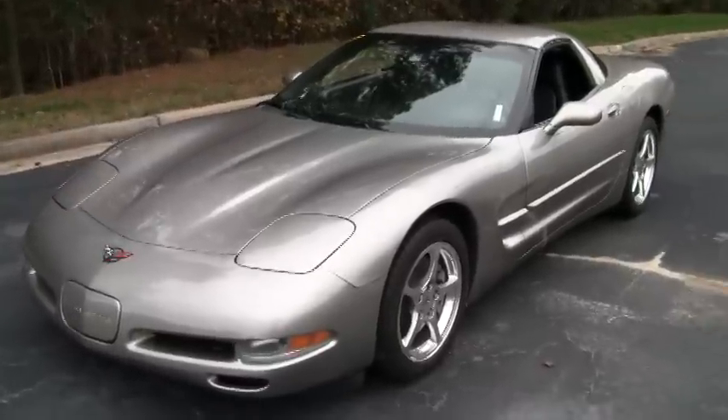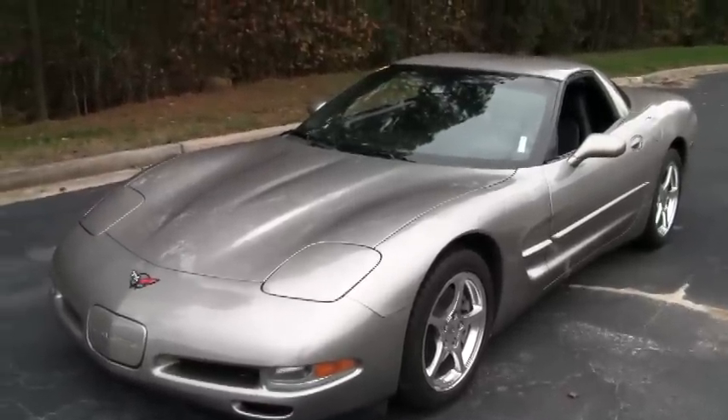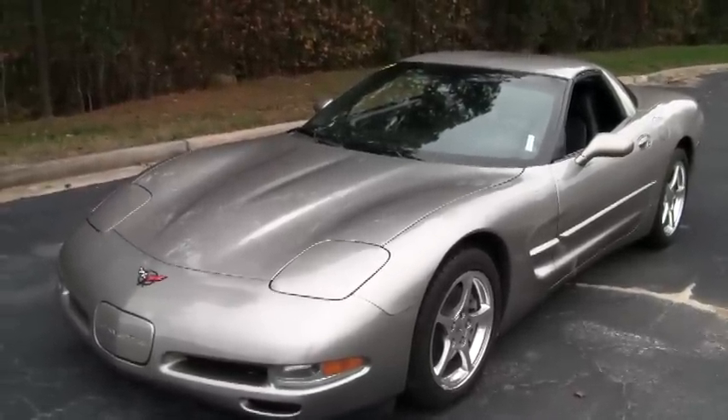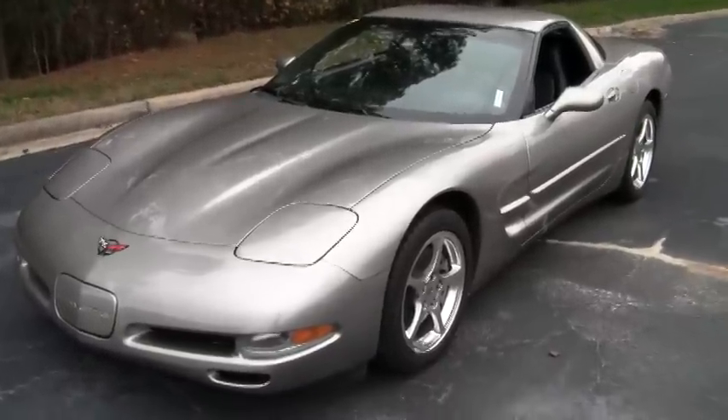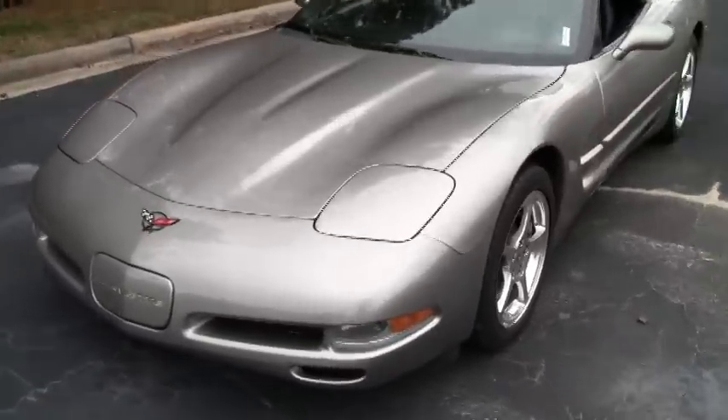Hello again, this is Mike at buyavet.net in Atlanta, Georgia. Today we're looking at a 2001 Corvette Coupe. This has a light pewter metallic exterior with a black interior.